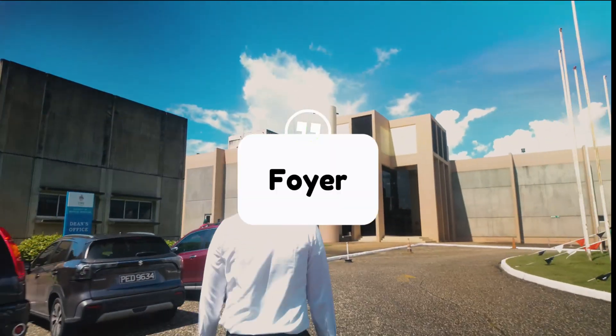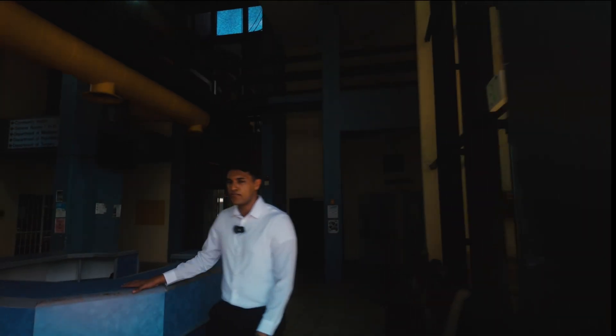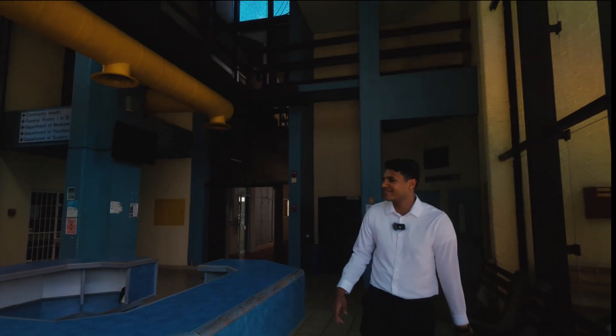First on our list is the foyer. The foyer is the hub of Mount Hope. So if somebody says let's meet in Mount Hope, most likely you're meeting in the foyer.